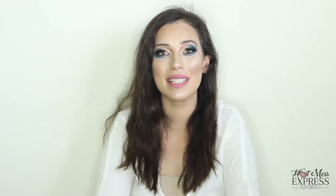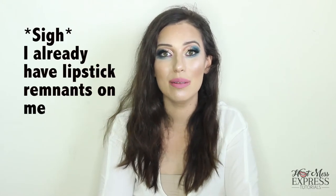Hey everybody! Welcome back to my page Hot Mess Express Tutorials. Today I'm going to be doing this fun look that you see right here.